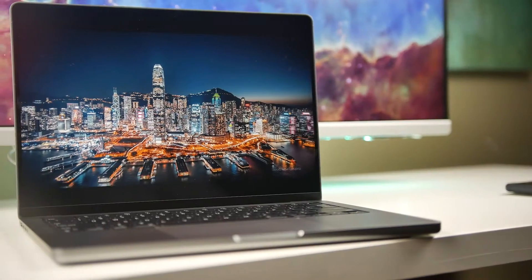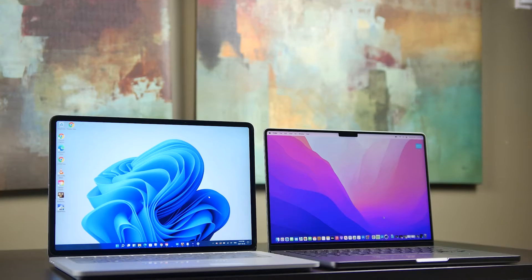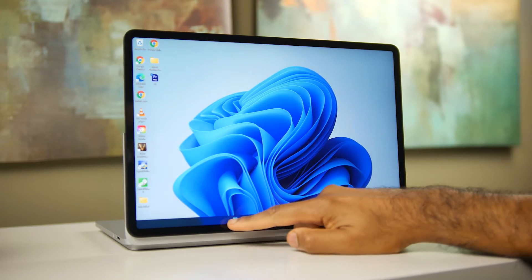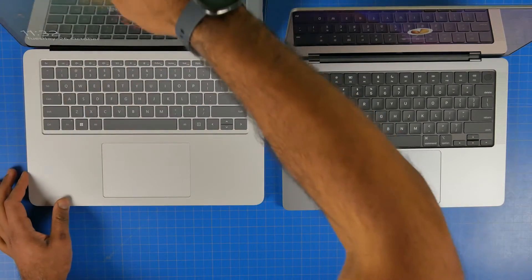What's up folks, hope you guys are all doing well. Today we're going to be doing a head-to-head laptop comparison between the new 14-inch MacBook Pro powered by the M1 Pro processor as well as Microsoft's latest laptop, the Surface Laptop Studio. We're going to look at the key advantages and disadvantages each presents. Let's get right into it.